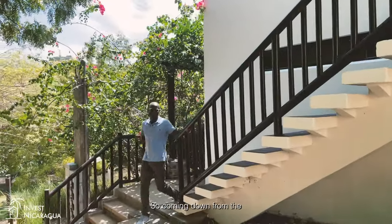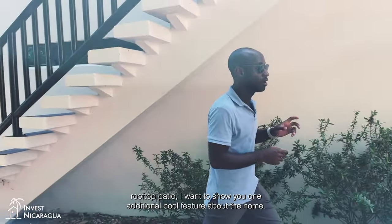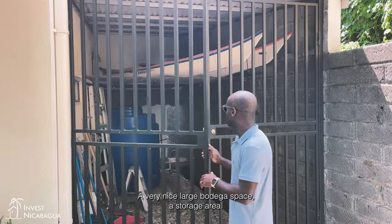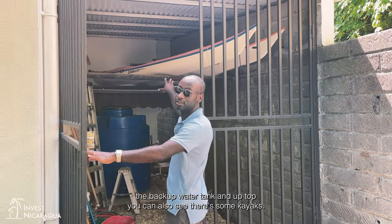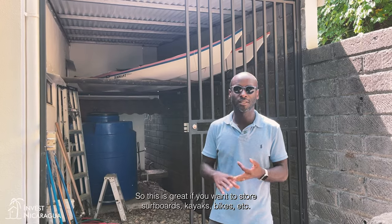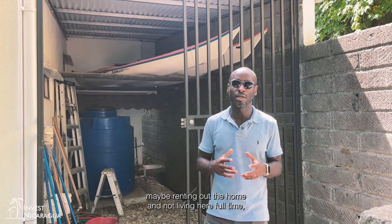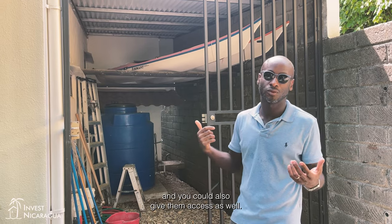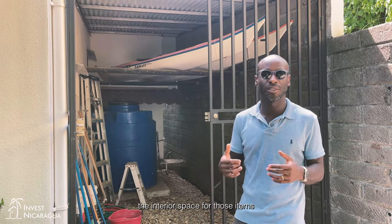Coming down from the rooftop, there's one additional cool feature — a very nice large bodega storage area. This is where you have the backup water tank, and up top you can also see there are some kayaks. This is great for storing surfboards, kayaks, bikes, and so on. For those thinking about renting out the home and not living here full-time, you can store your gear here while renters are using the property, and you could give them access as well. Because the house isn't huge, you don't have to occupy the interior space for those items.